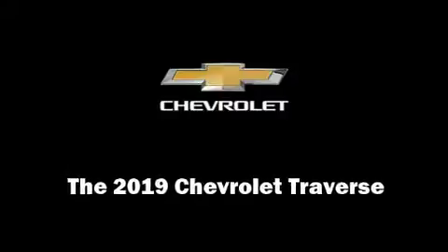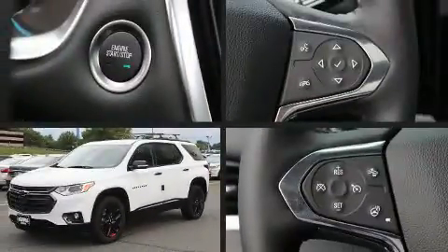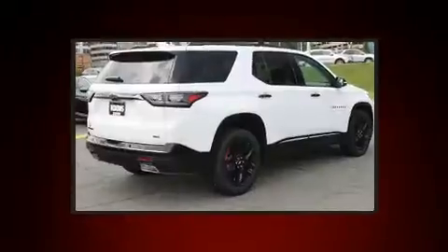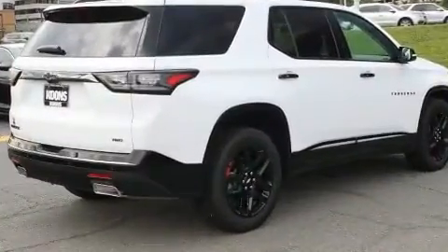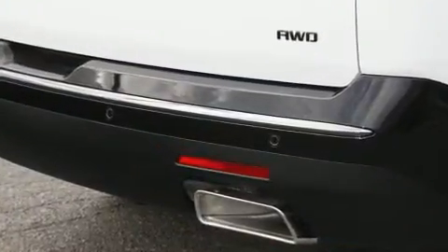Sensibility and practicality define the 2019 Chevrolet Traverse. Under the hood, you'll find a six-cylinder engine with more than 300 horsepower, providing a smooth and predictable driving experience. Well-tuned suspension and stability control deliver a spirited yet composed ride and drive.